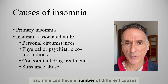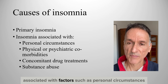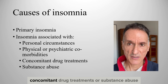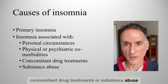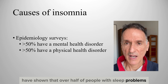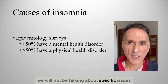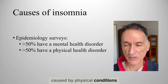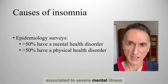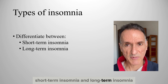Insomnia can have a number of different causes. Primary insomnia can be differentiated from insomnia associated with factors such as personal circumstances, physical or psychiatric comorbidities, concomitant drug treatments or substance abuse. Epidemiology surveys have shown that over half of people with sleep problems have either a mental or physical health problem. In this video, we will not be talking about specific issues caused by physical conditions such as sleep apnoea or narcolepsy, or sleep disturbances associated with severe mental illness. For management, it is crucial to differentiate between short-term insomnia and long-term insomnia.